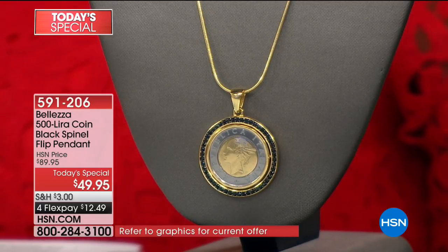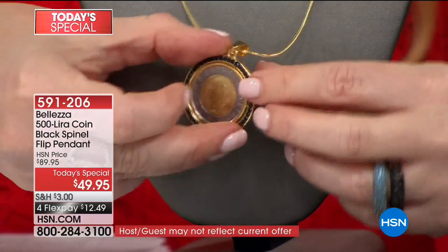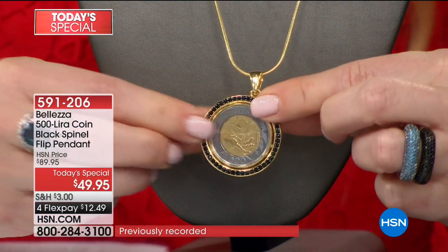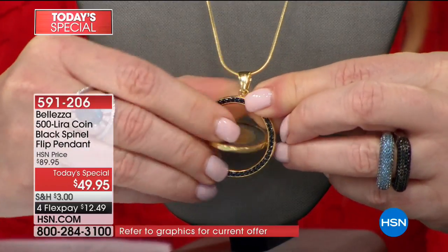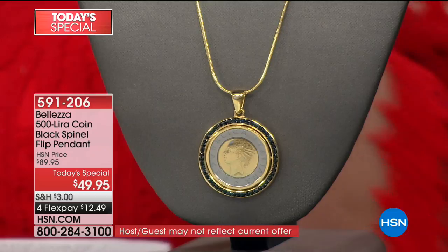Paul is absolutely quivering with excitement over this piece. This coin was minted only one time, in 1998 — every other coin we've ever brought you was minted for years and years. This was a commemorative coin minted once to celebrate the International Fund for Agricultural Development, a special council of the UN based in Rome. They create programs that teach people around the world to farm for themselves, manage their water sources, and build better lives — to date helping over 350 million people worldwide.